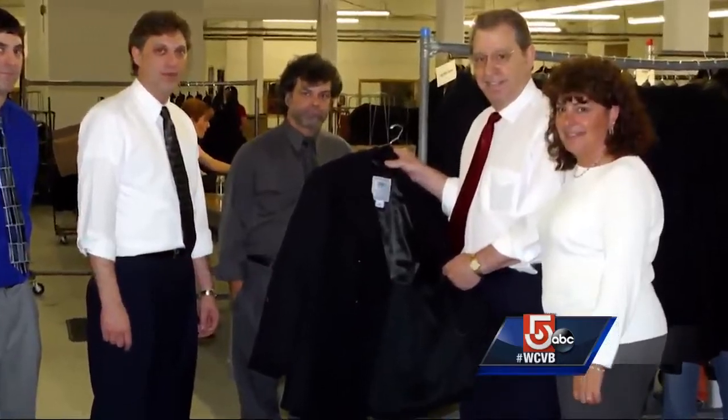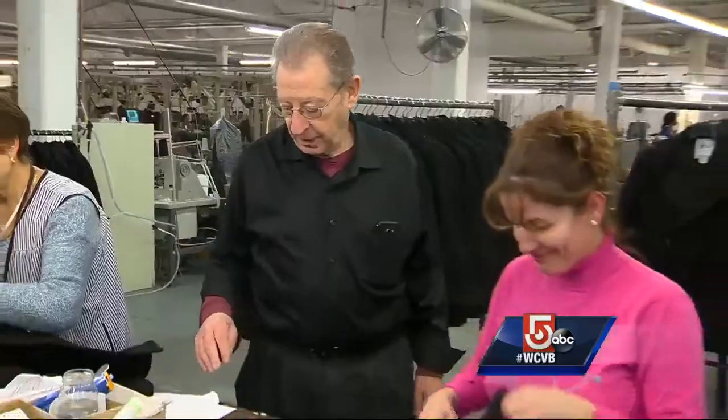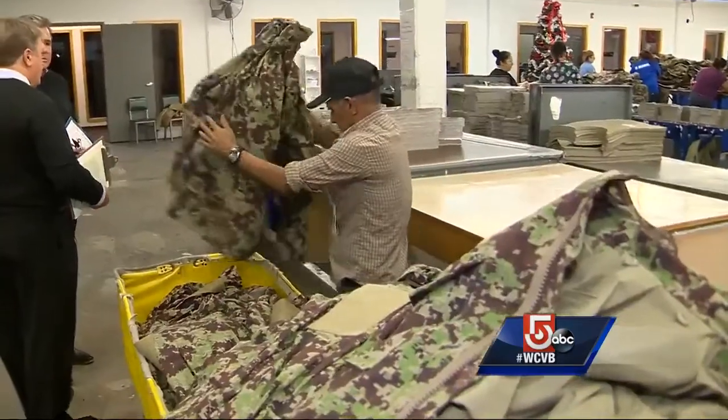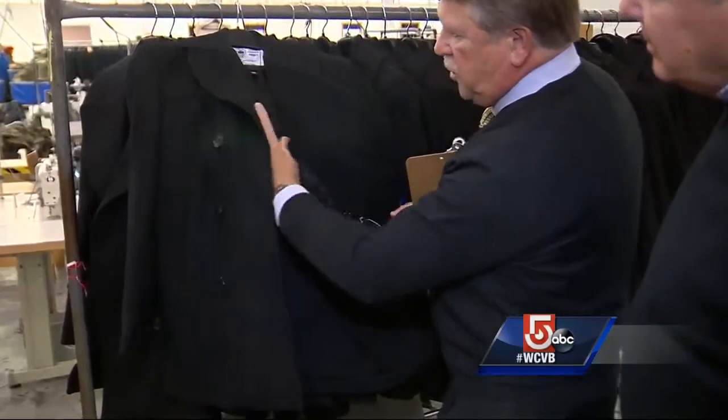The humble Purple Heart recipient of the Korean War likes to work behind the scenes, side by side with his more than 250 extended family members. It's a family that takes great pride in handcrafting an article of clothing that can mean so much more than just a coat for those who serve.